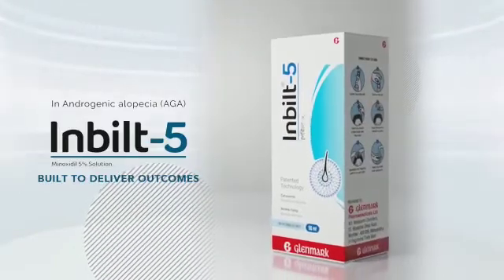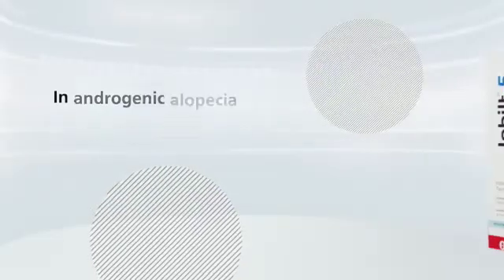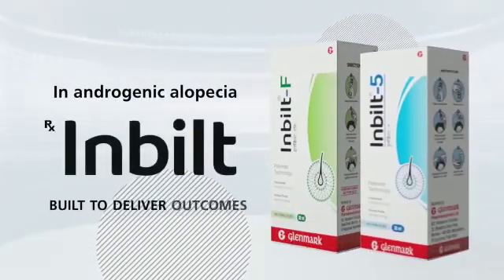Inbuilt is available in Inbuilt 5 and Inbuilt F. In androgenic alopecia, prescribe Inbuilt — built to deliver outcomes.